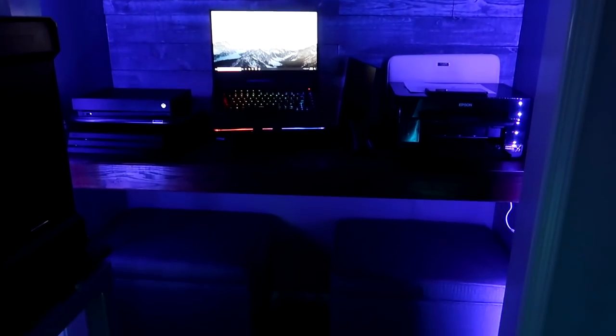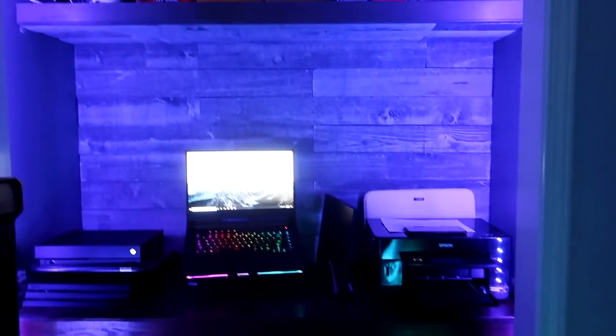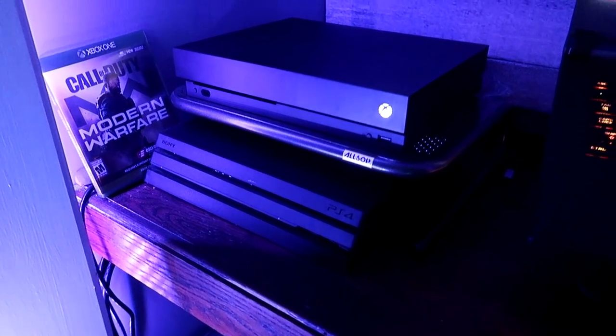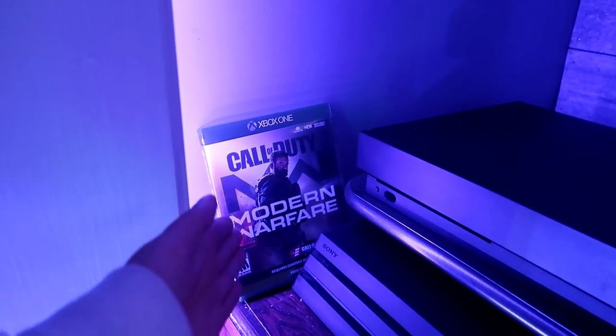Behold, here is my tech closet. It holds a bunch of technology that I need on a day-to-day basis. The most important over here has gotta be my consoles. I have an Xbox One X and a PS4 Pro. Right now I'm playing Modern Warfare — that's why I have the case right here.